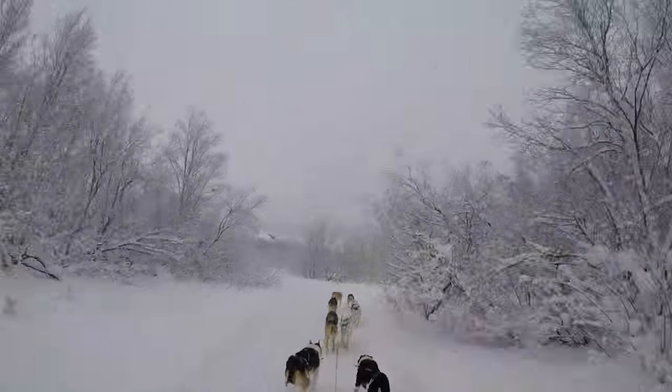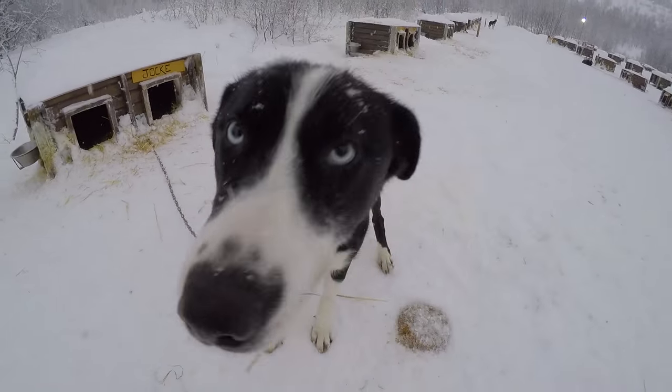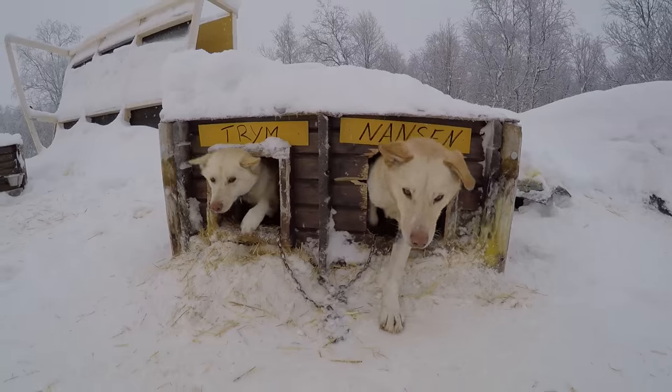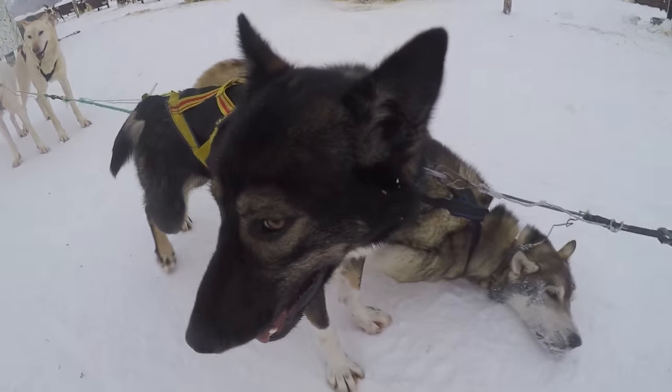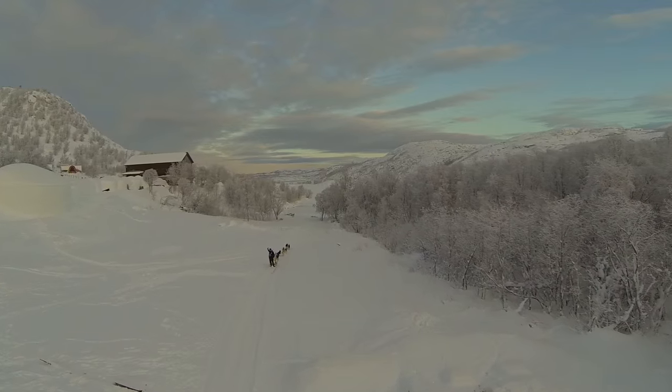Dog sledding tours in Kirkenes typically last two or four hours, including enough time for you to play with the dogs, take photos, and check out their living quarters. And if you end up falling for your new furry friends, set a little extra time aside. Who knows? You might just find yourself checking with the crew to see if they're hiring.